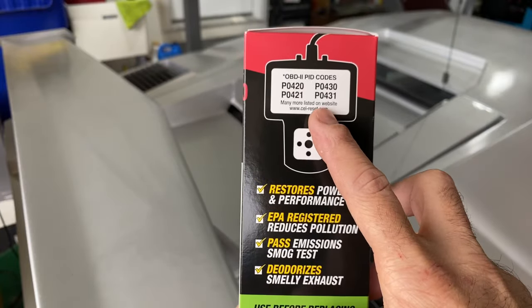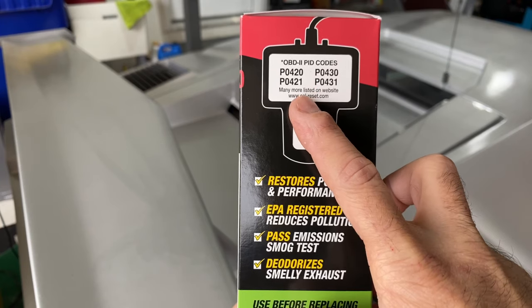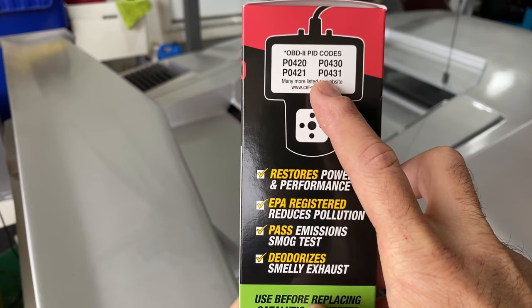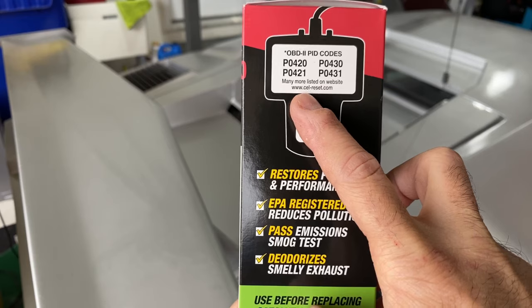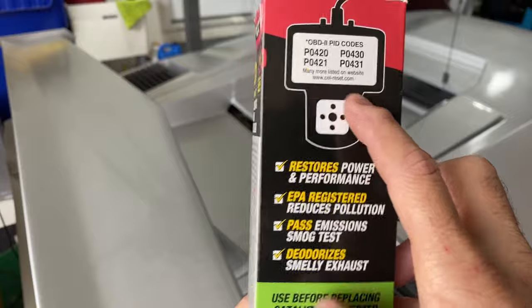Here are some of the codes it covers: P0420, P0430, P0421, P0431, and they mention other codes it'll work on as well. You can check out their website for that list.